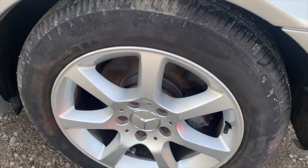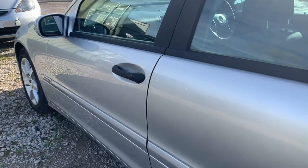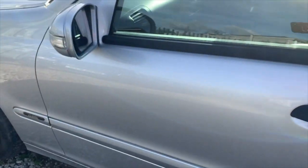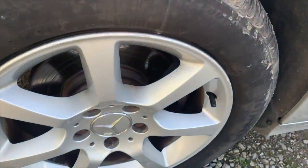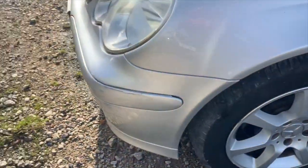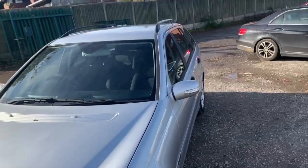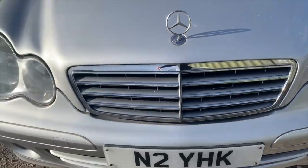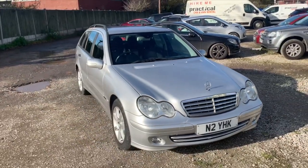The alloys are in great condition, very slight marks there. There's a scuff mark there - you can see, might be able to do something with that. So there you have it on the outside. I'll take you inside the car now - hope you've enjoyed the exterior walkthrough.